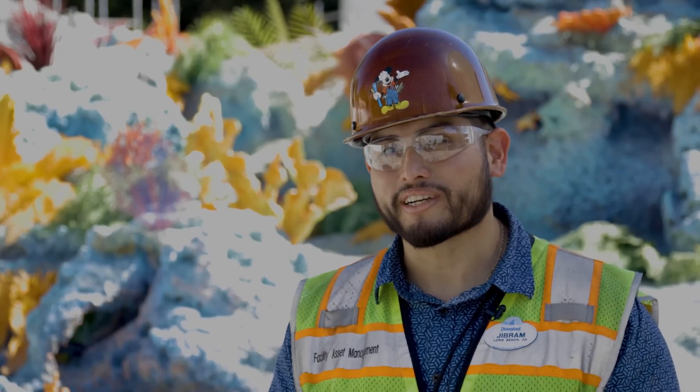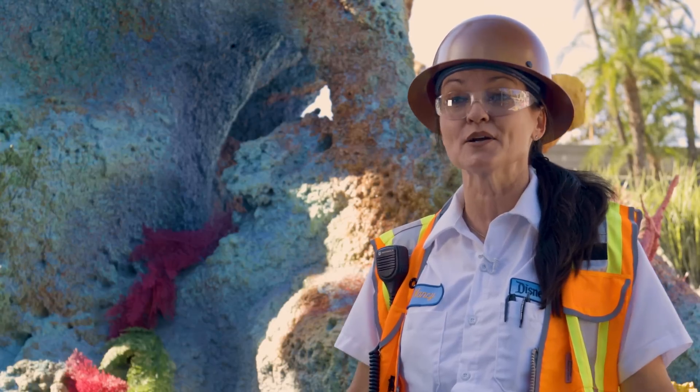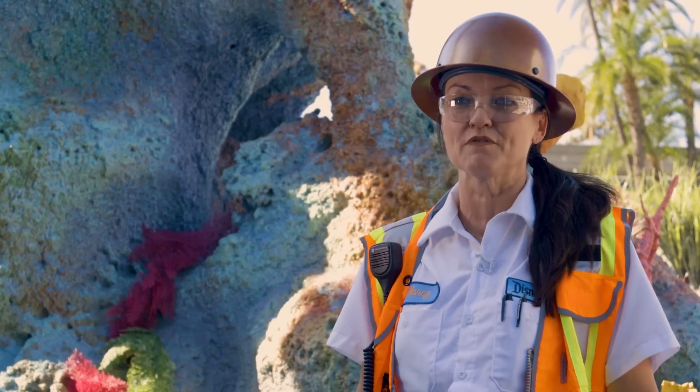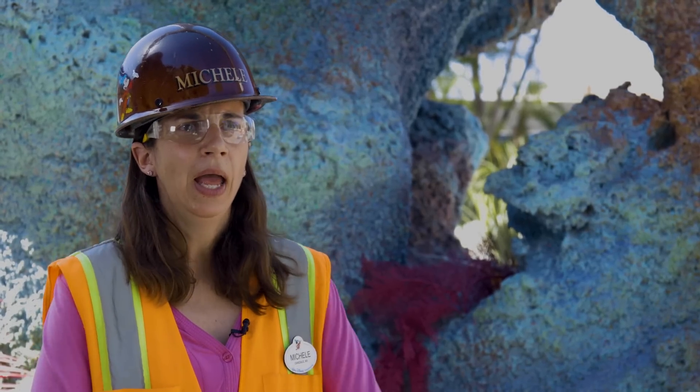That's essentially what we work for here — bringing smiles to the guests. I can't wait to come here with my team, the team that made it so beautiful. All the hands that worked on this, I'm so grateful for. I'm so proud of our teams here at the resort, and I think when the guests see this, they're going to just go 'wow.' This is a special attraction to our fans due to the nostalgia of it, and we're here to bring it back bigger, brighter, and better than ever.